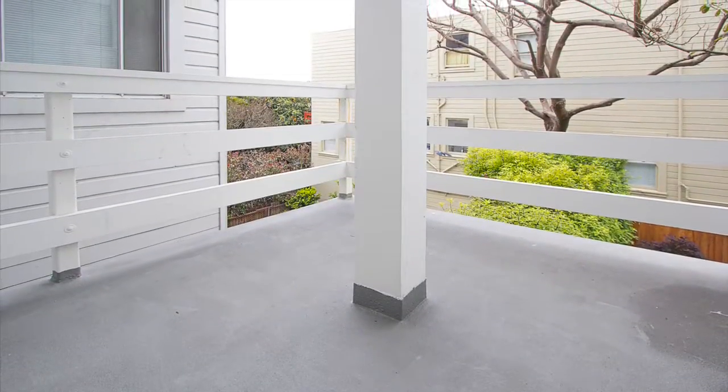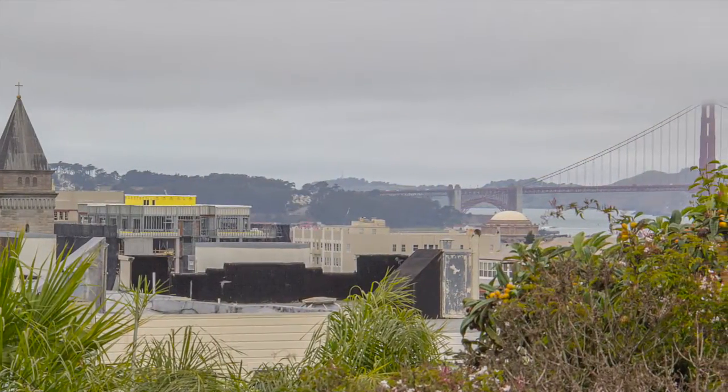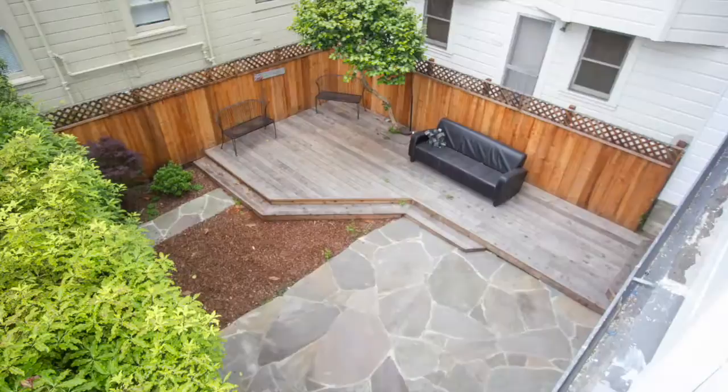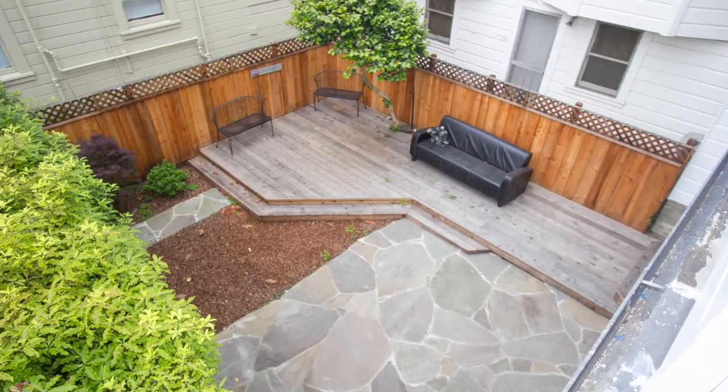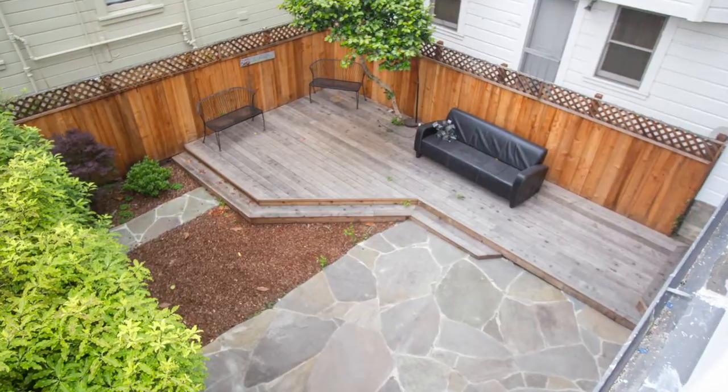Step out on the deck from the master bedroom and enjoy watching the sunset behind the Golden Gate Bridge. The backyard is a common area for all owners, and the home comes with a one-car deeded parking space and additional storage.